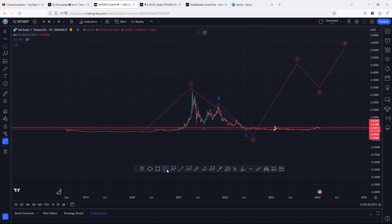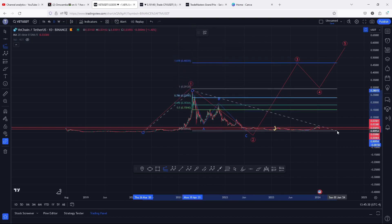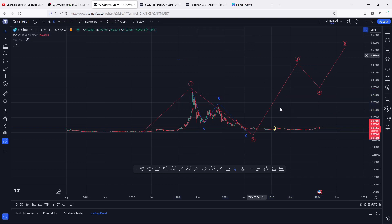The minimum target areas for wave three can be given by connecting the trend-based Fibonacci from the low of wave one to the high, then dragging the fibs to the low of wave two. That gives a minimum target for wave three above fib level 1.618, which is above 0.46. Then expect a pullback in the formation of wave four, before continuing even higher in the formation of wave five to the upper side.